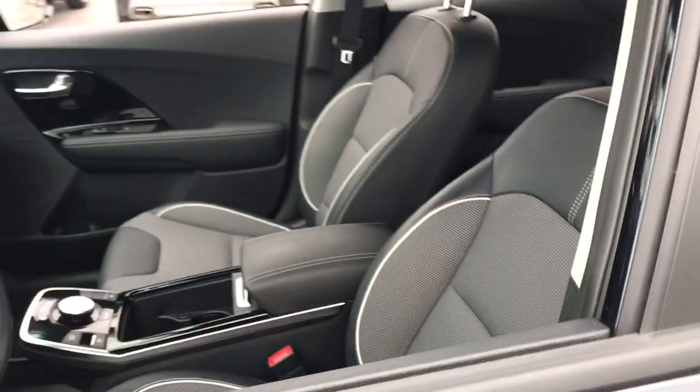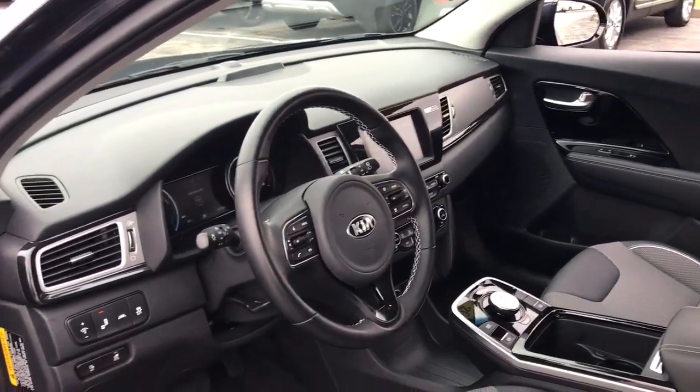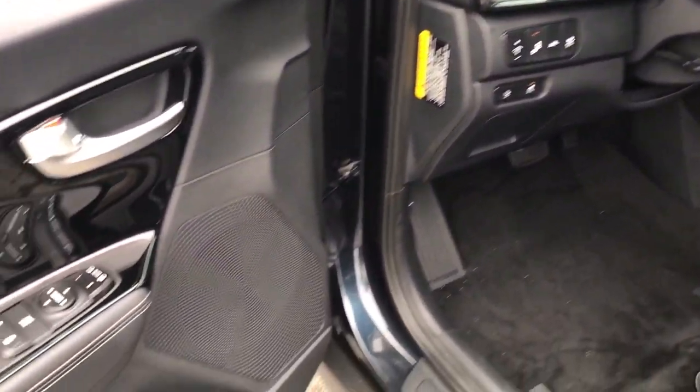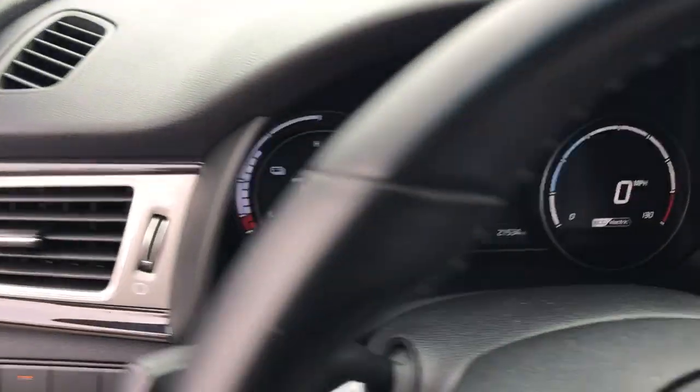Practical, comfortable, and designed to handle the demands of your busy life with ease, this vehicle has all the features you need to drive confidently into the future. These are just some of the great options this vehicle comes with.